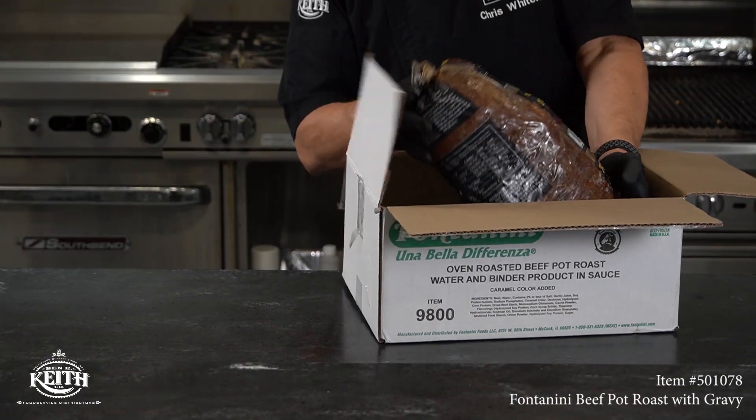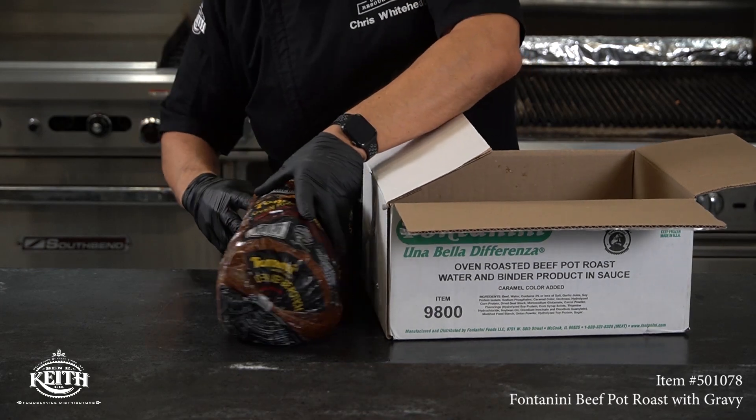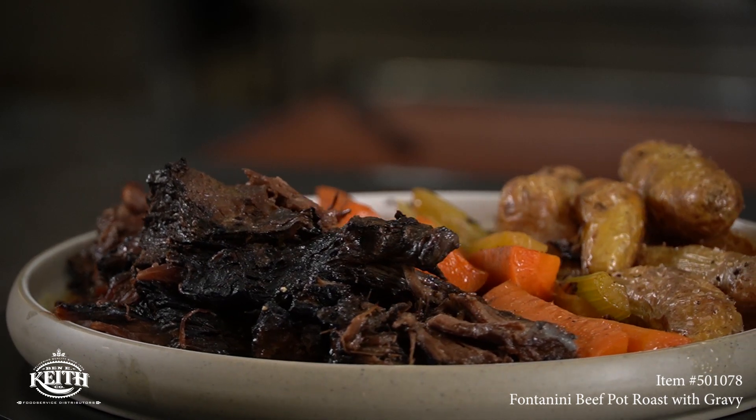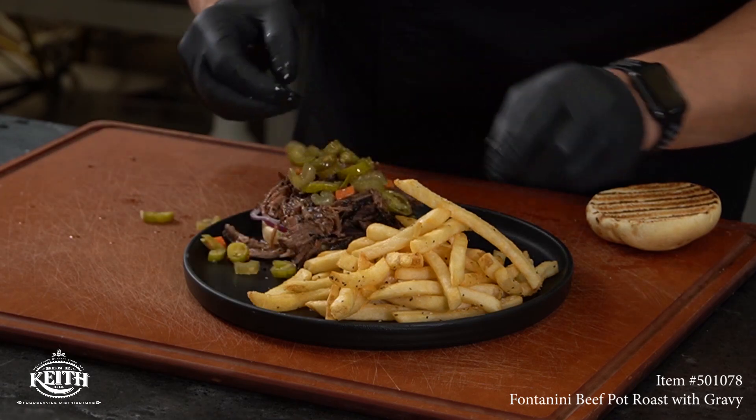First, we have a Fontanini fully cooked oven roasted beef pot roast in juice, packed two pieces per case. Some think pot roast is only supposed to be served with carrots and potatoes, but there are so many more applications. Let's build a shredded beef sandwich out of it today.